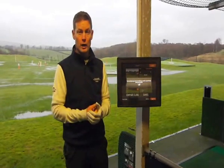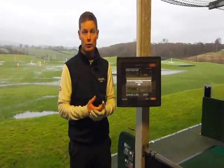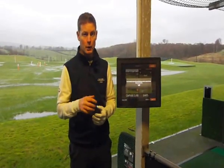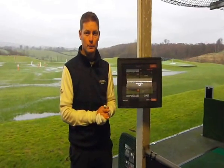So luckily we've got TrackMan here and we actually have a range version, and in the Teaching Academy we have a TrackMan Pro version which is slightly different, but on the range you can buy some credit and we'll show you how good it can be for your golf just now.